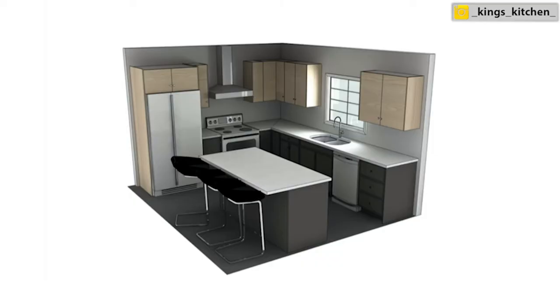To give you guys a sense of average pricing, since it's really hard to understand what a kitchen would actually cost, I went ahead and drew up a standard kitchen for you. Here is a picture of that standard kitchen so you can get some ideas on pricing.